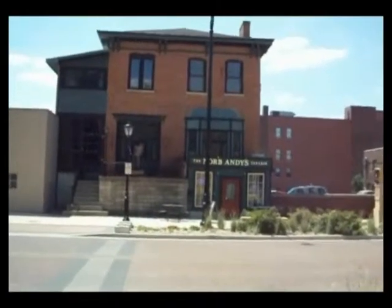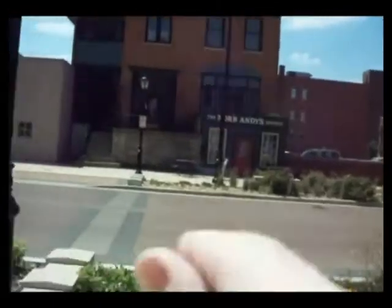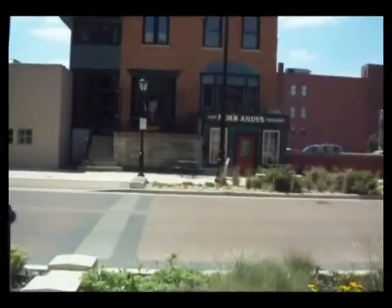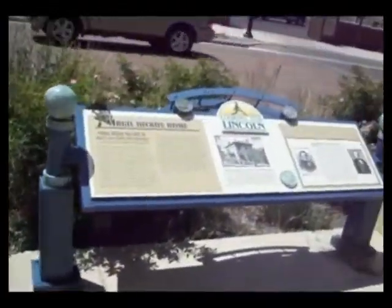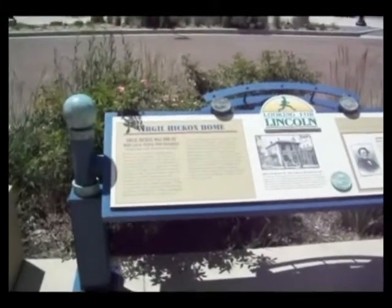I showed this to you in my last video. 6th Street is that way, 5th Street is this way. We are on Capitol Avenue. This is Norbandy's Tavern. That's 6th Street, that's 5th Street — and this was the Virgil Hickok's home which I read to you previously. I will tell you more in just a second.